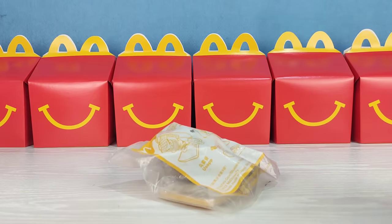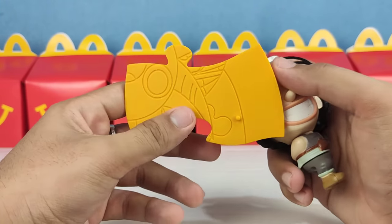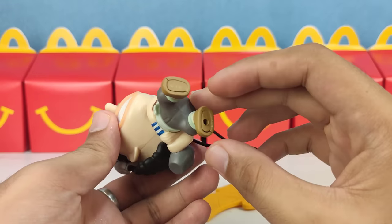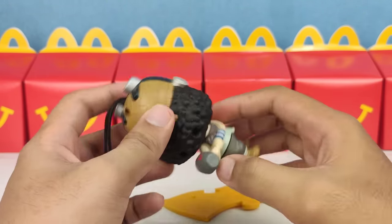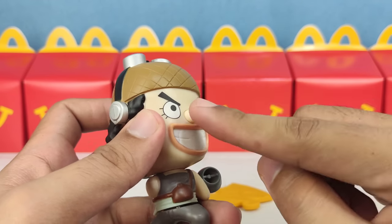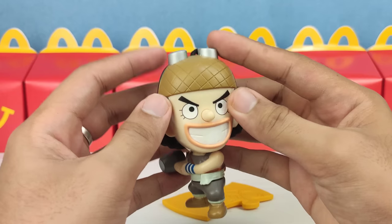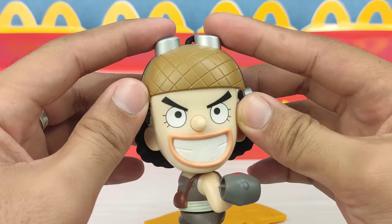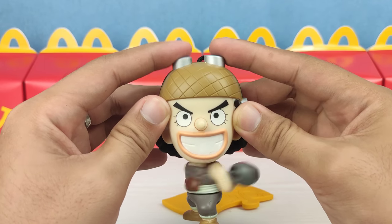Next crewmate is Usopp. Usopp holds this big hammer, and this is the puzzle or the stand. The gimmick is he spins his hammer, but I'm not too quite satisfied the way it spins. I tried to look for the right way to do this gimmick — even punching his nose, nothing happens. But then I figured out all I have to do is just press the goggle.